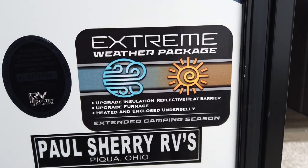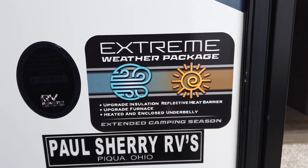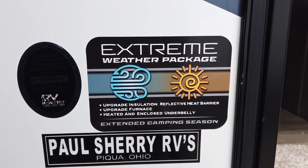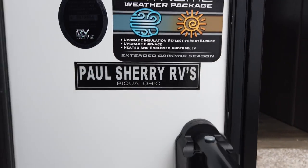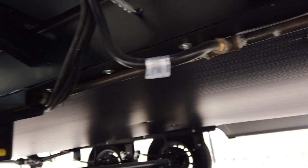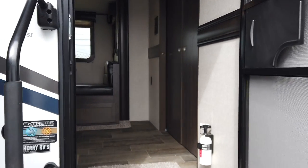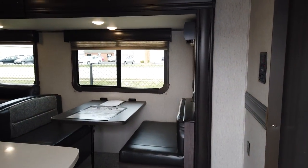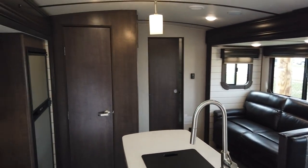This is the extreme weather package. It has upgraded insulation — actually the same reflective barrier material they use in spaceships — which reflects heat coming down from the sun. It also has an upgraded furnace in the enclosed underbelly. That's going to allow you to camp a little bit earlier in the spring and a little bit later in the fall. This is not a four-season camper; it's an extended three-season camper, like 99% of them out there.